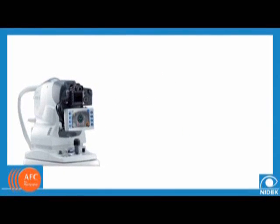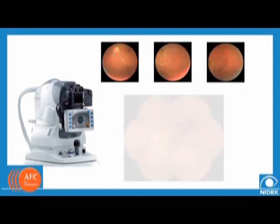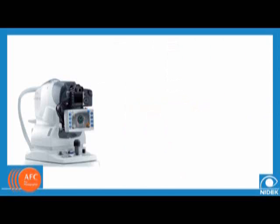The NIDEC Auto Fundus Camera, or AFC, can represent a substantial source of income for your practice. Fundus photography has well been established as one of the most important ophthalmic diagnostic tests for decades. Screening for fundus and optic nerve diseases, as well as anomalies, are much more difficult to diagnose without this important clinical tool.